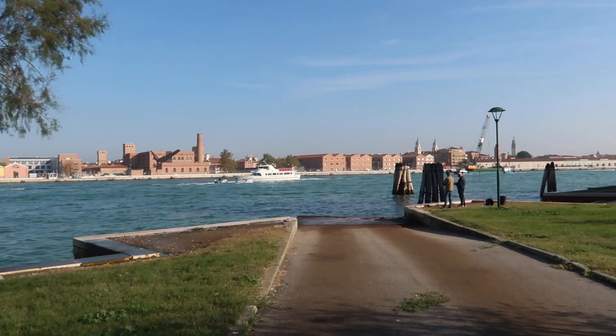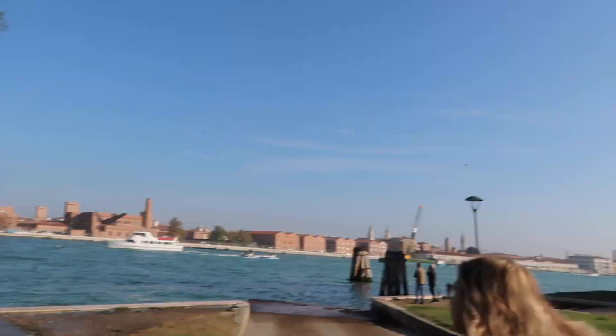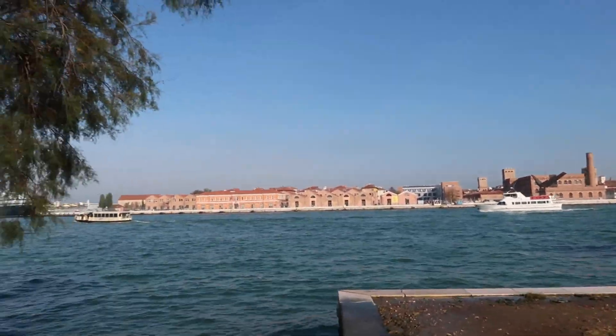Good morning! It is October 22nd, currently 10:13 a.m., and we are in beautiful Venice. Look at how gorgeous this view is — that's our apartment complex right there, and this is the view that we have. Absolutely gorgeous.